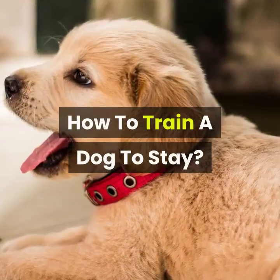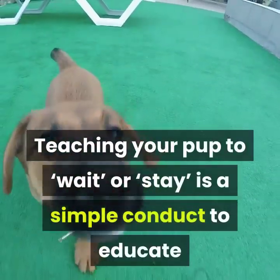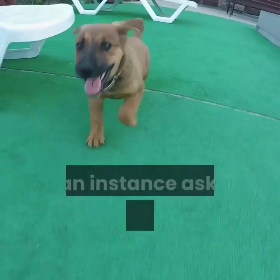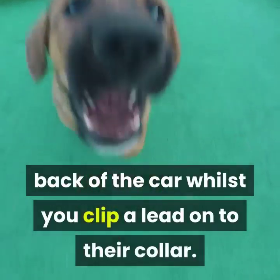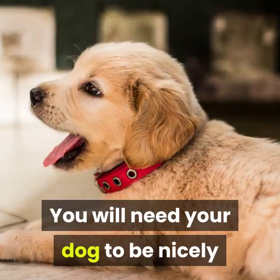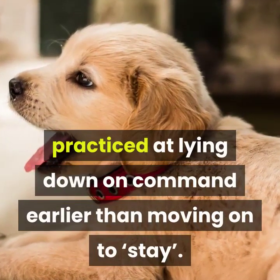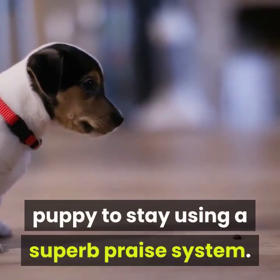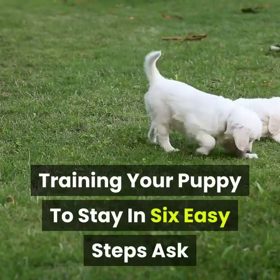How to train a dog to stay. Teaching your puppy to wait or stay is a simple behavior to teach and can be very useful for keeping your dog safe — for instance, asking your dog to stay in the back of the car while you clip a lead onto their collar. Your dog will need to be well-practiced at lying down on command before moving onto stay. This is our six-step guide on how to train a puppy to stay using a positive praise system.